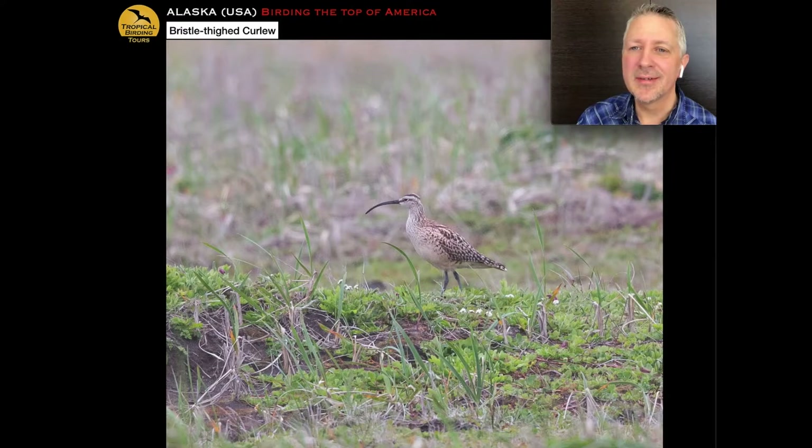The bristle-thighed curlew is also the only shorebird known to become completely flightless for two weeks each year when it molts — all other shorebirds are thought to be able to fly during that period — making it ridiculously open to predation while molting in the South Pacific. It's also the only shorebird known to use tools: it uses rocks and drops bits of coral on seabird eggs to break them open and eat what's inside. The only known tool-using shorebird. Here's the call of the bristle-thighed curlew, which you'll listen for up on Coffee Dome.